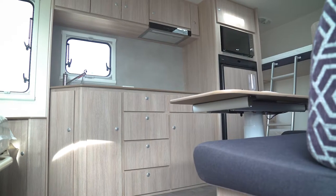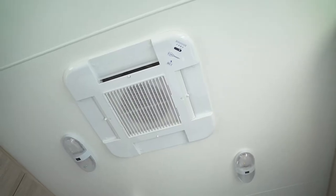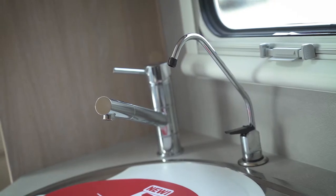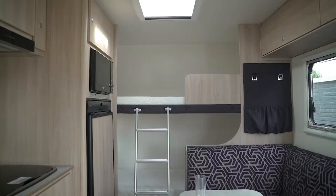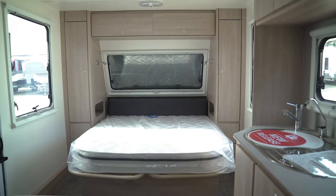As we move inside the van, we'll also see that it's been fitted with a comfort pack, giving us the advantages of roof mounted air and filtered water at the sink for drinking purposes. This van is fitted with a double bed and double bunks, perfect for the family.